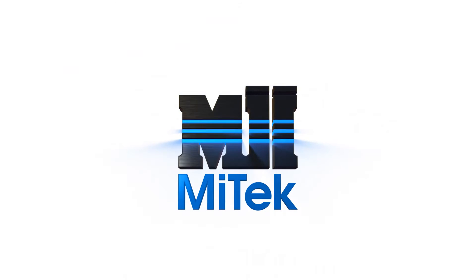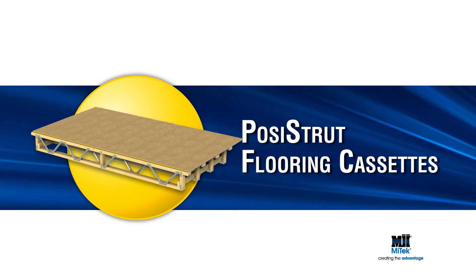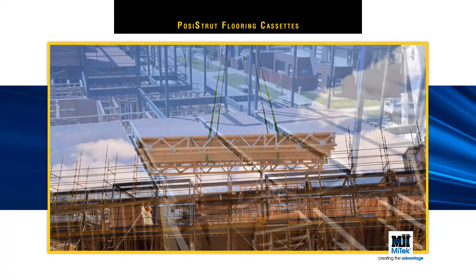Welcome to another MyTech building product innovation: MyTech Posi-Strut Flooring Cassettes. Many builders and developers, especially those working on large multi-storey projects, are specifying Posi-Strut Flooring Cassettes.